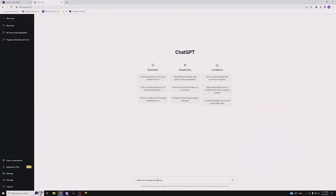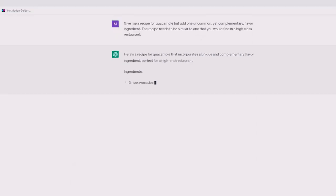To get our recipe, we're going to ask ChatGPT: "Give me a recipe for guacamole, but add one uncommon yet complementary flavor ingredient. The recipe needs to be similar to one that you can find at a high-class restaurant." It gave us a first result, and when we asked for another variation, it gave us a second unique recipe. For that one, we needed to go to the grocery store to pick up a couple of fresh ingredients we didn't have on hand.